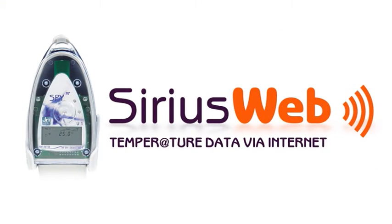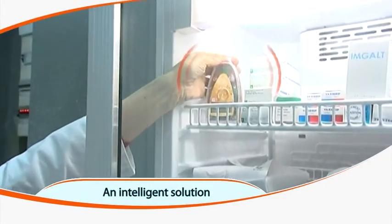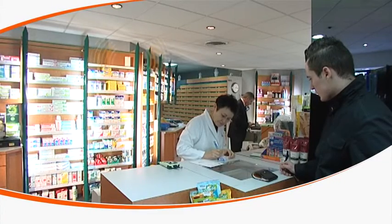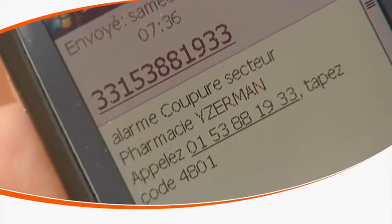SiriusWeb — an intelligent solution that measures and monitors your equipment and your facility. It ensures automatic and safe data backup, enables password-protected access from any PC or device connected to the web, and sends alerts by phone, email, or text messages in case of alarm incidents.